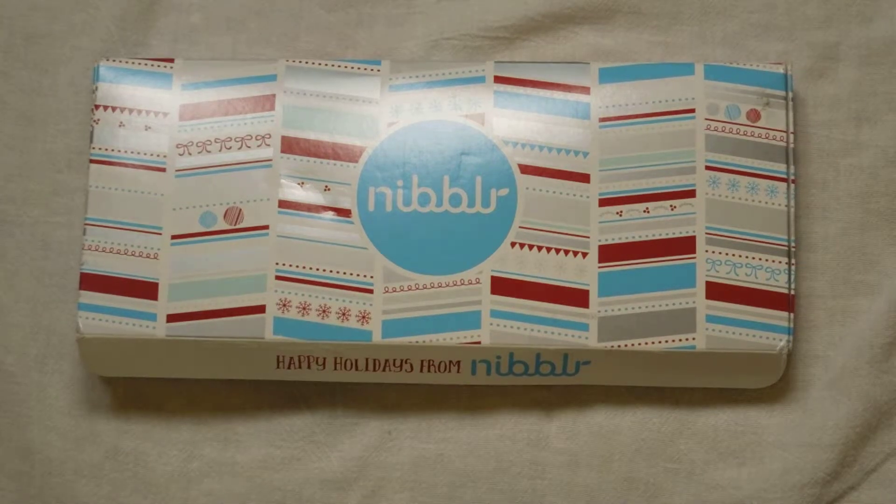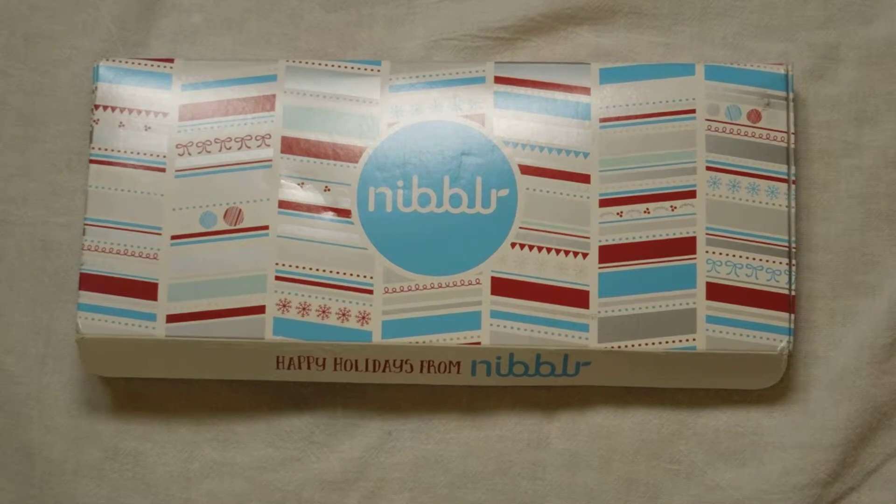Hey everyone, it's Renee! Thank you so much for watching. This is the Nibbler snack box. Nibbler is $6 a month and you can get your first box free if you use my link down below — I would greatly appreciate it — and you can cancel at any time.